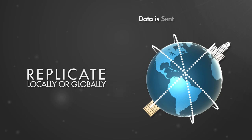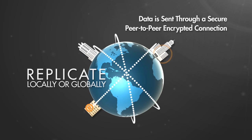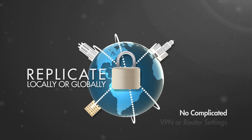Data is sent securely through an integrated, secure peer-to-peer encrypted connection, so there's no need to spend time on complex VPN or router settings.